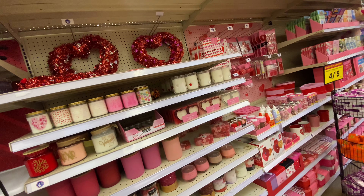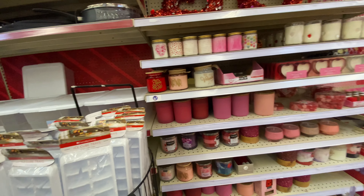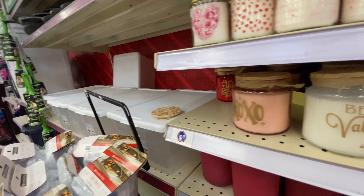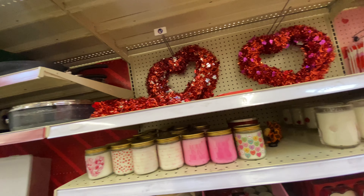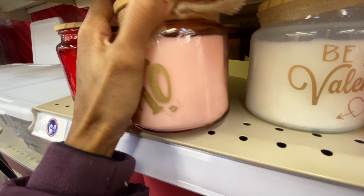That's two dollars. Look, it says 'You and Me' — let's open it. Oh, that smells like candy.